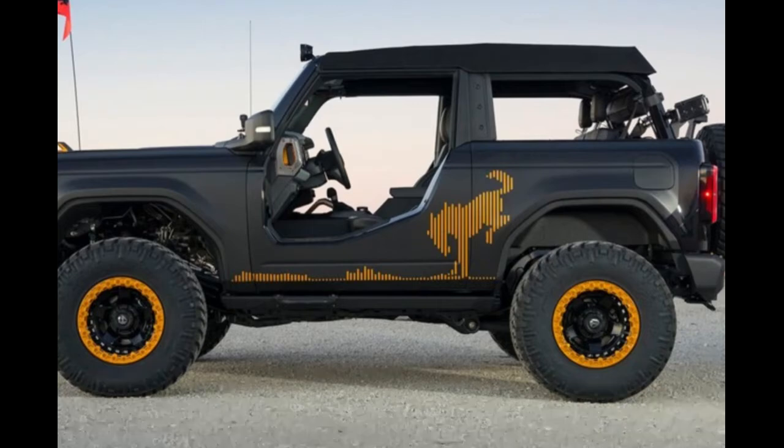This is the awesome SEMA show two-door Bronco — just spectacular.